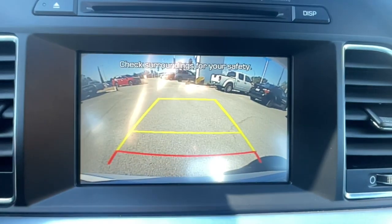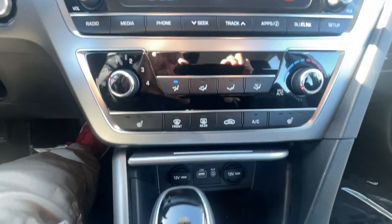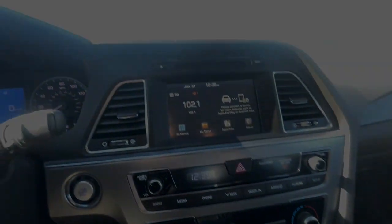Get the modern style and connectivity you crave, together with the space and comfort of a family sedan, in this striking Sonata. See for yourself when you take it out for a test drive. Our professional staff looks forward to giving you excellent advice.